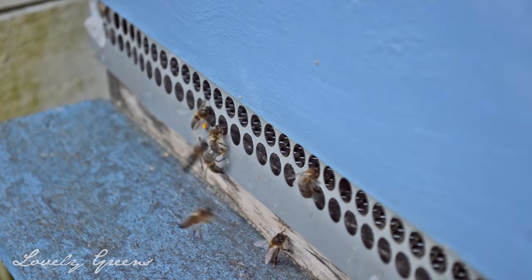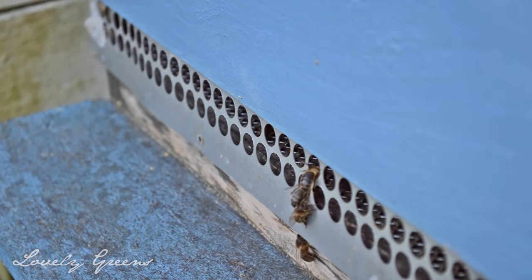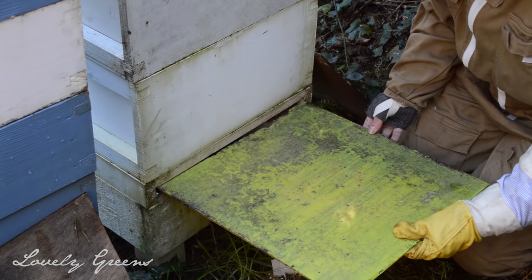I'm using mouse guards on both my colonies rather than entrance reducers. That's because it's important to keep airflow through the colony in the winter. But if your colony is suffering a bit, or you're afraid it might get robbed by another colony, then you would use entrance blocks. I haven't done that — I have in years past — but I think the mouse guards are going to be just fine. We have very mild winters here on the Isle of Man.